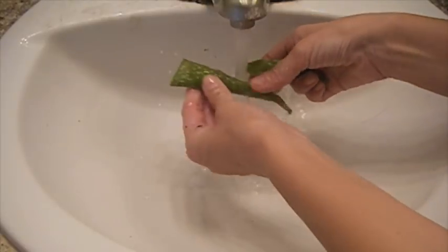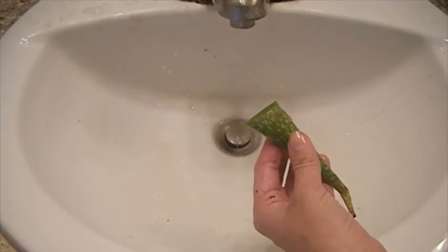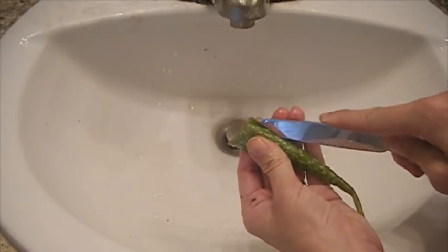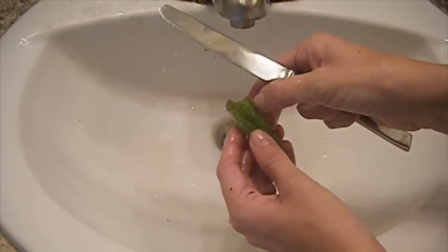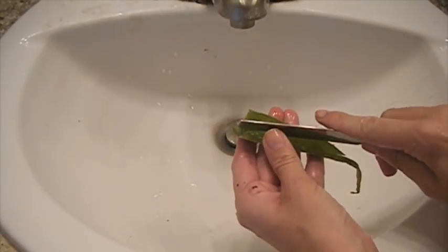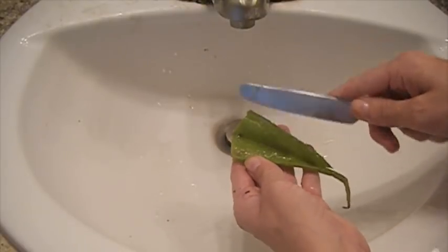I cut open the leaves. Aloe leaves contain beta-carotene, vitamin C and E that can help improve the skin's natural firmness and keep the skin hydrated. Because of its nutritional qualities and antioxidant properties, the skin heals quicker. Aloe vera also reduces wrinkles, dark spots, and blemishes from aging skin.